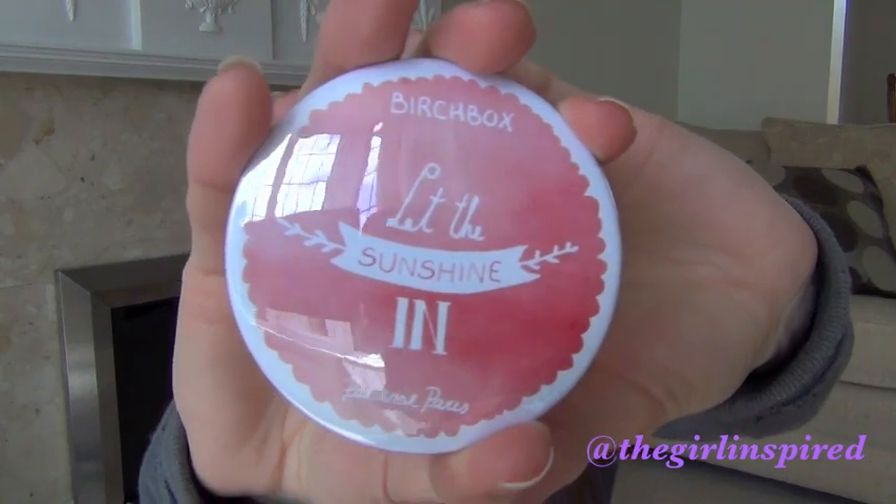The last thing in here is a really cute little Birchbox mirror. It just says 'let the sun shine in' — it's just a mirror, but I thought it was actually really nice.